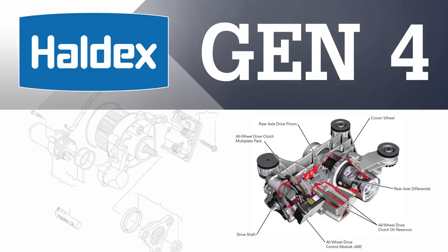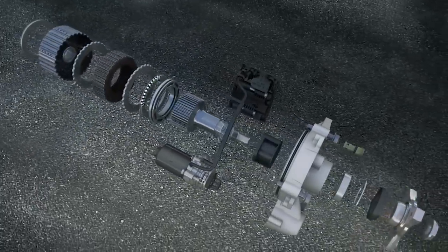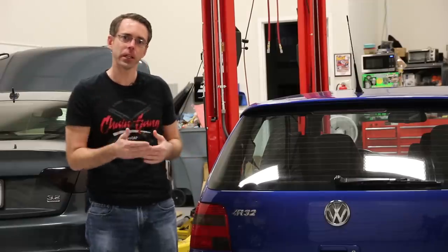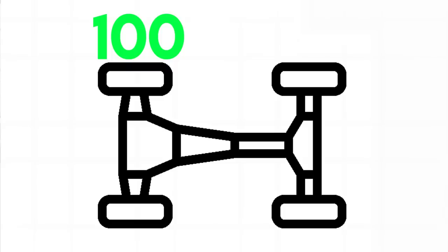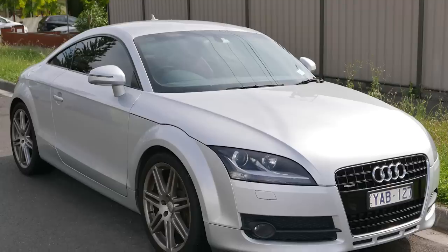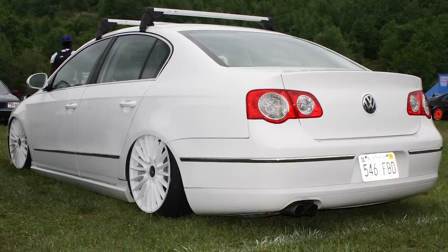The Gen 4 system, while notably different, uses the same basic layout as the previous generations. The main changes are a further simplified hydraulic system and the use of an electric pump as the primary source of pressure for the hydraulic clutches. Gen 4 is the first of the group to be proactive, meaning this system will do more than just react to wheel slip. The power split is 100 percent to the front and zero to the rear at default, again with a max of 50-50. The Gen 4 system was found in 2008.5 and later models: for Audi, the 8P A3 and Mark 2 TT; for VW, the Mark 6 Golf R, the Tiguan, the B6 Passat, and the VW CC.